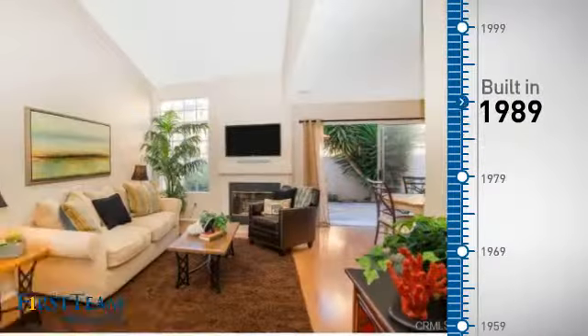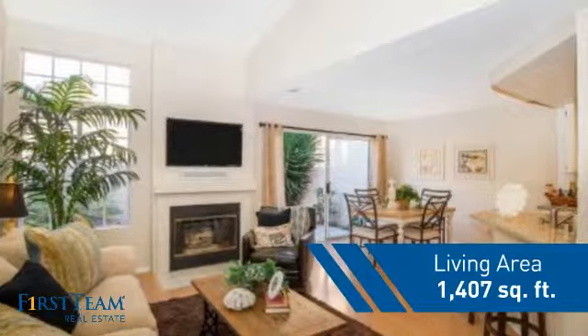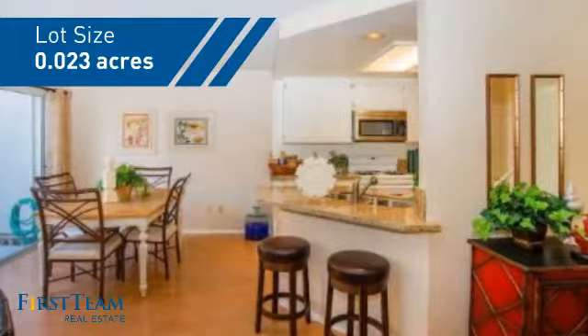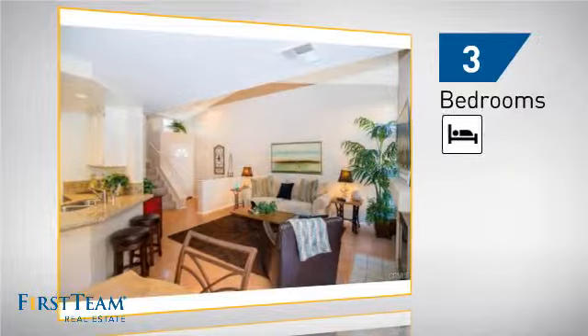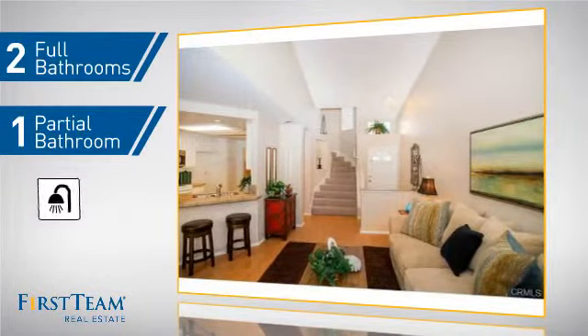This property was built in 1989 and features over 1,400 square feet of space, giving you a spacious layout to play host or kick back and relax after a long day. Inside, you'll find three bedrooms, so everyone has a private space to come home to, as well as two full bathrooms and one partial bathroom.